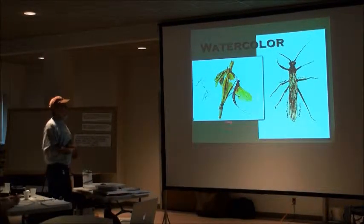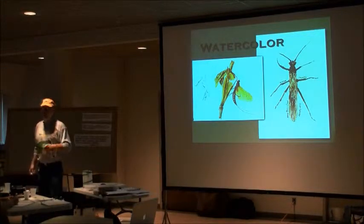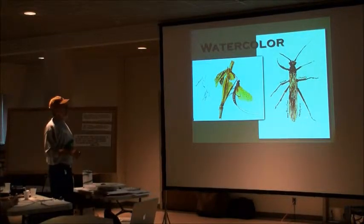Here's one of the mayflies from the last Emocorn harvest, and there's a winter stonefly.